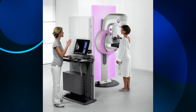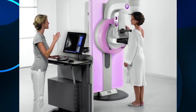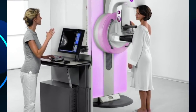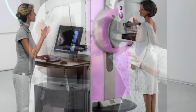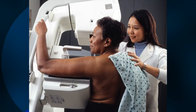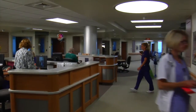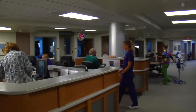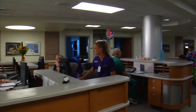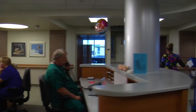Unlike a regular mammogram, the tomosynthesis moves around the breast and takes many x-rays at different angles. It was approved in 2011. More than 38 million mammograms are performed each year right here in the U.S., and their efficacy has been overstated. According to a new study, the 3D test could decrease those nerve-wracking false alarms and improve detection results altogether.